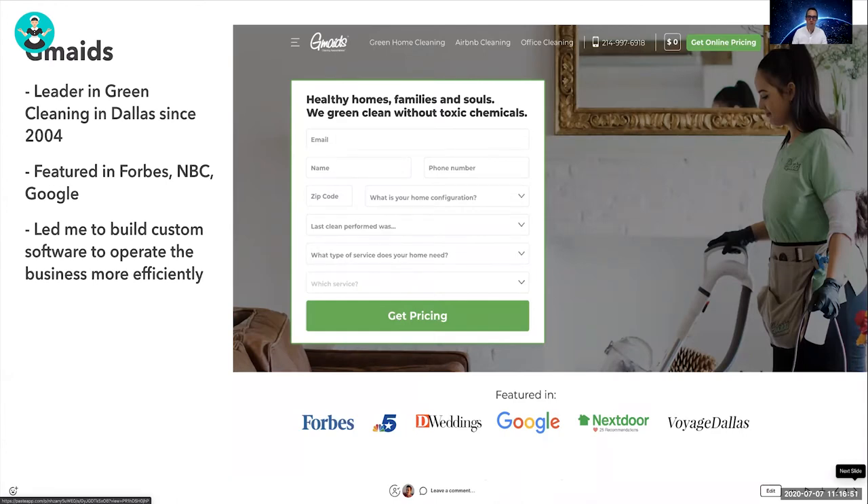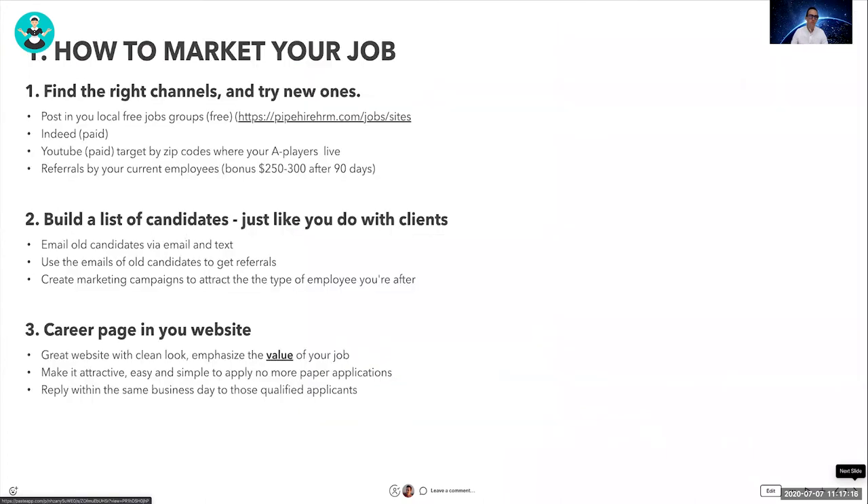On the GymEight side, we're leaders in green cleaning in Dallas since 2004 — healthy homes, families, and souls as we call it. We've been featured in Forbes, NBC, and Google. This has led me to build custom software to operate my business more efficiently, and some of these tools are now coming out publicly for other businesses.